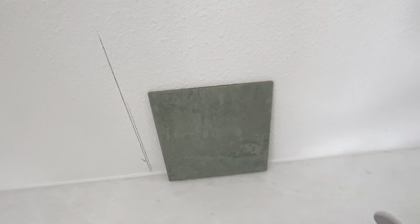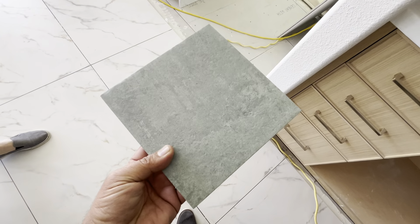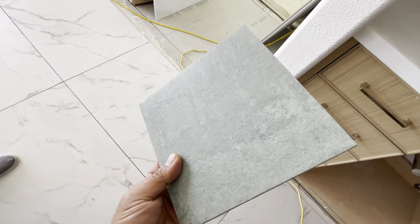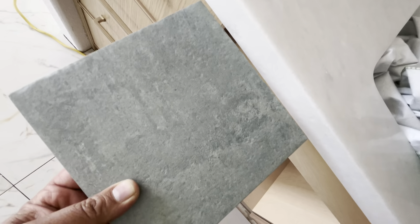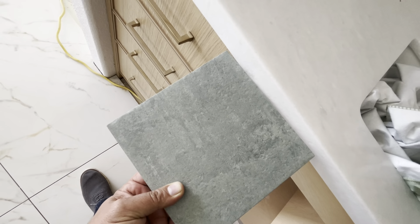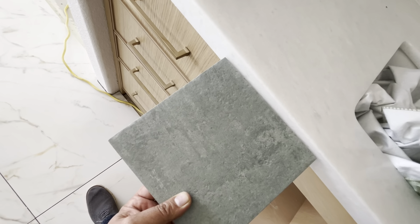Alex, Kim picked up this tile for backsplash. It's a pretty cool looking tile — it's like a sage green, flat finish. She wants your input on this. I don't know if you want to come by here or if this is good enough for you to give your opinion on it. This is for the tile backsplash.